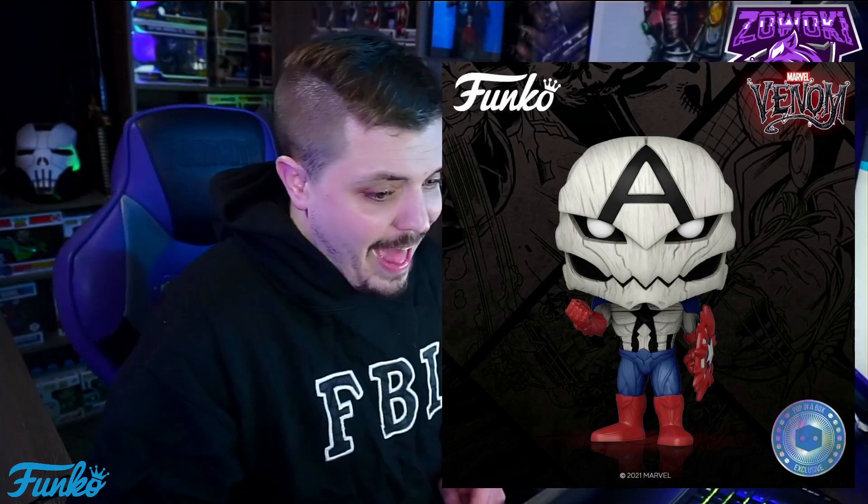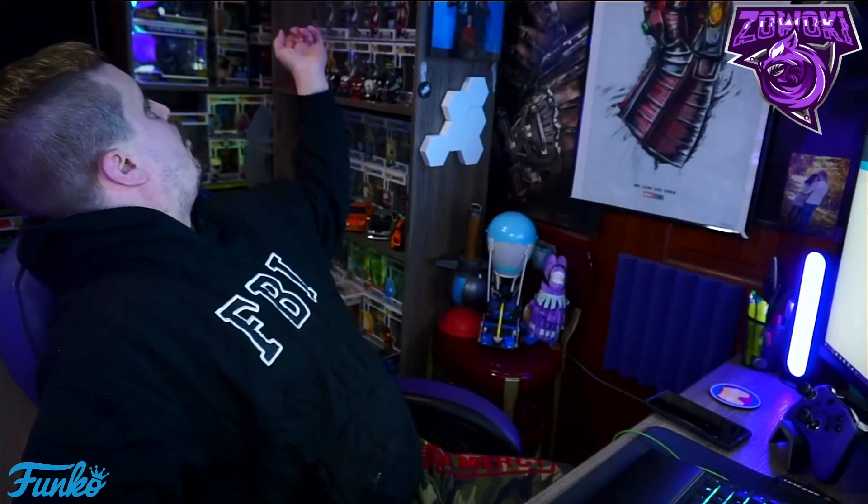Last but not least, we're going to be looking at the Gwenpool. I have a couple of Gwenpools already — I have a Venpool and a Gwenham. But this one came out of nowhere as a GameStop exclusive. It definitely looks cool. This is the character from Edge of the Venomverse — if you guys haven't checked out the Venomverse, you need to. It's super awesome. The Funko Pop they came up with is just beautiful — I love the way it looks.